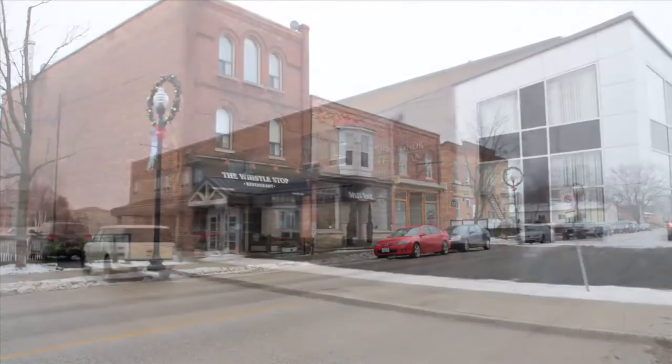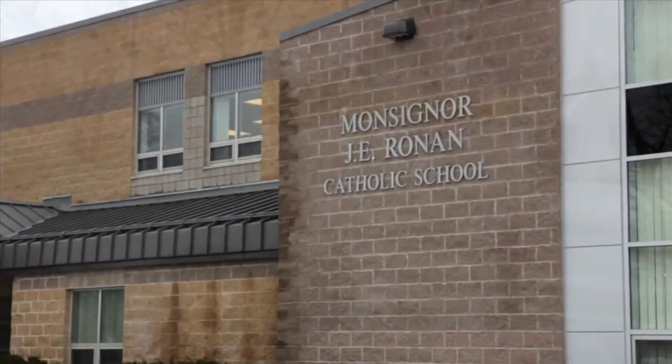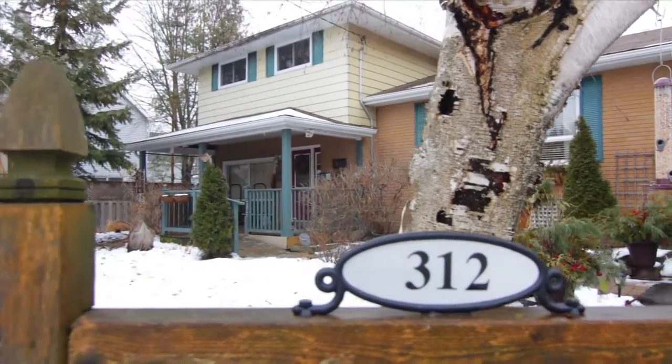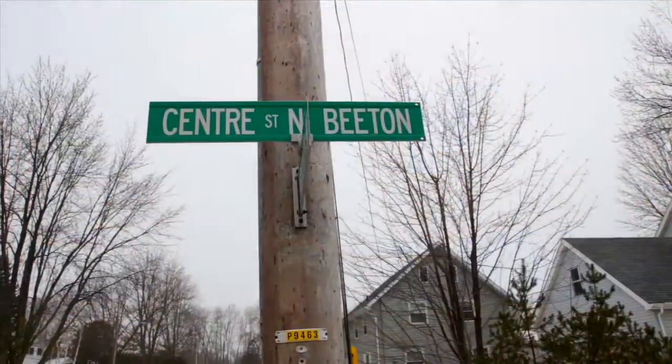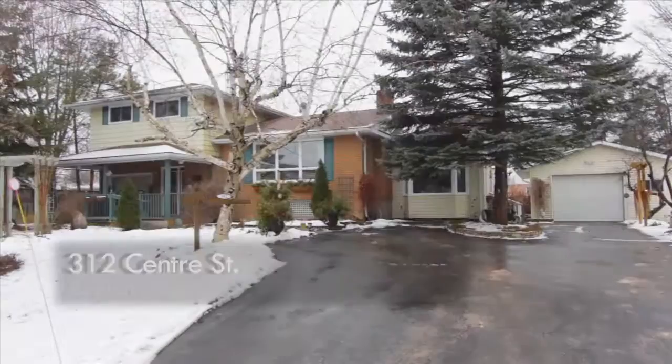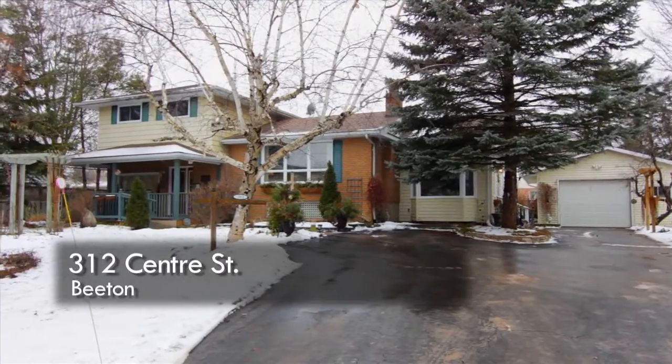Hi, I'm Shawna Jordan from Royal LePage RCR and the Jordan Team. We'd like to welcome you to our newest listing at 312 Centre Street in Beaton. Ideally located on Beaton's most desirable street, this four bedroom side split is sure to impress.